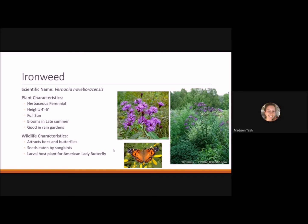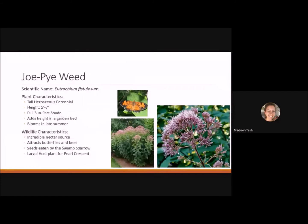Joe pye weed is a great pollinator plant — a very tall herbaceous perennial reaching 5 to 7 feet tall. It likes full sun to part shade and adds great height to a garden bed. It blooms in late summer and is a magnet for butterflies and bees, serving as an incredible nectar source. Seeds are eaten by swamp sparrows and it's the larval host plant for the pearl crescent. It also has pithy stems that are perfect nesting sites for native bees.